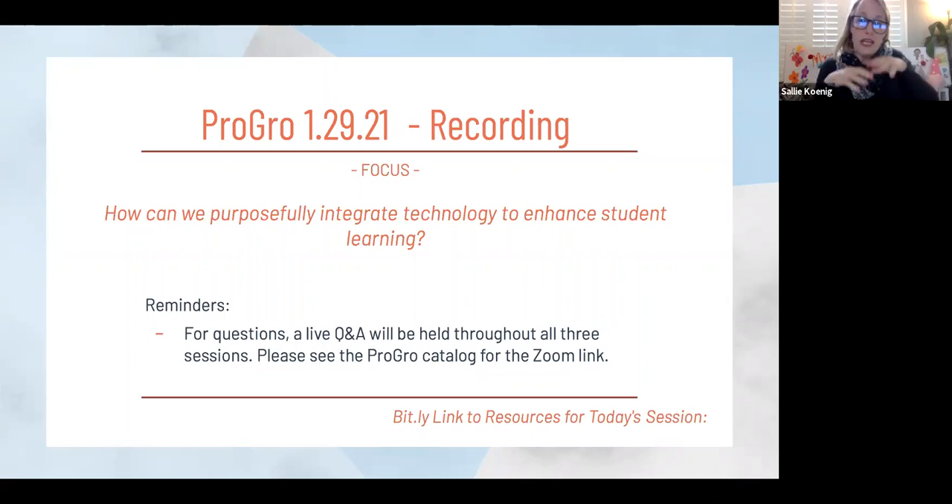We are in our Zoom room waiting for you. If you have any questions or comments, we would love to hear from you. Stop by — just check the ProGro catalog and it will give you the link.